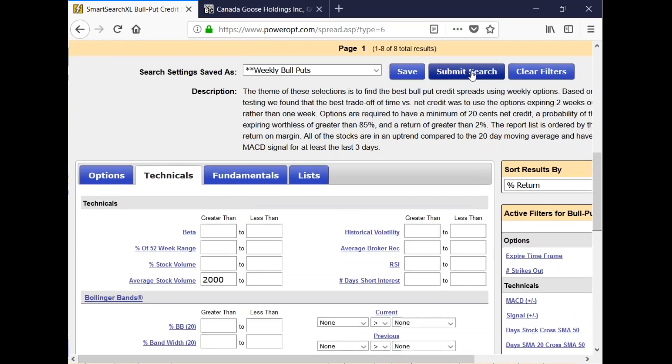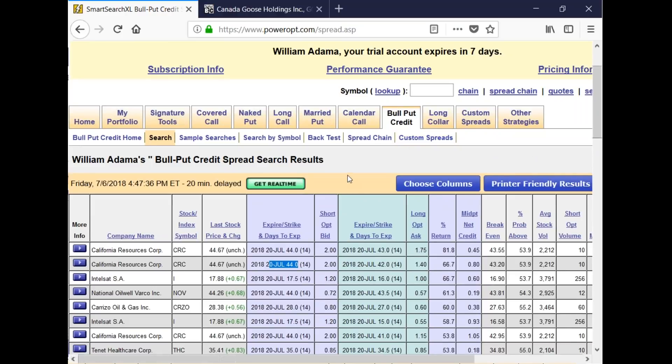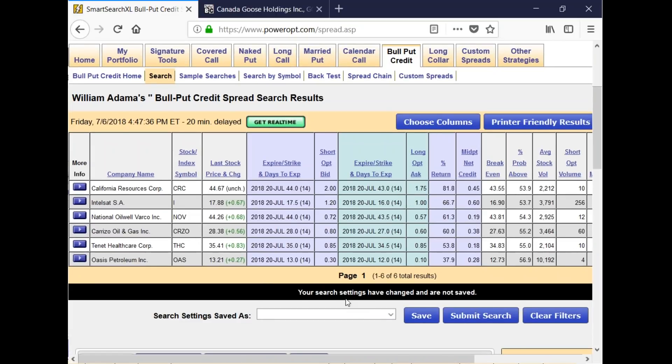Let's submit the search. I ended up in bull puts by mistake — but that's okay, we'll use this. I have 16 results, and showing one result per security gives us six stocks that match that exact criteria — the same uptrend, average stock volume, and positive double-digit earnings per share. You've got California Resources, Intelsat, National Oil Well Varco, Carrizo Oil, Tenet Healthcare, and Oasis Petroleum — $44 to $13 per share.